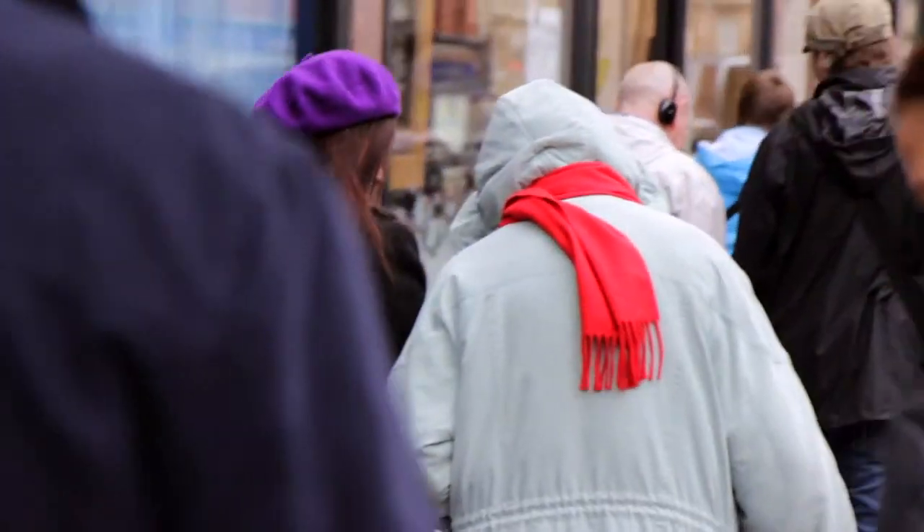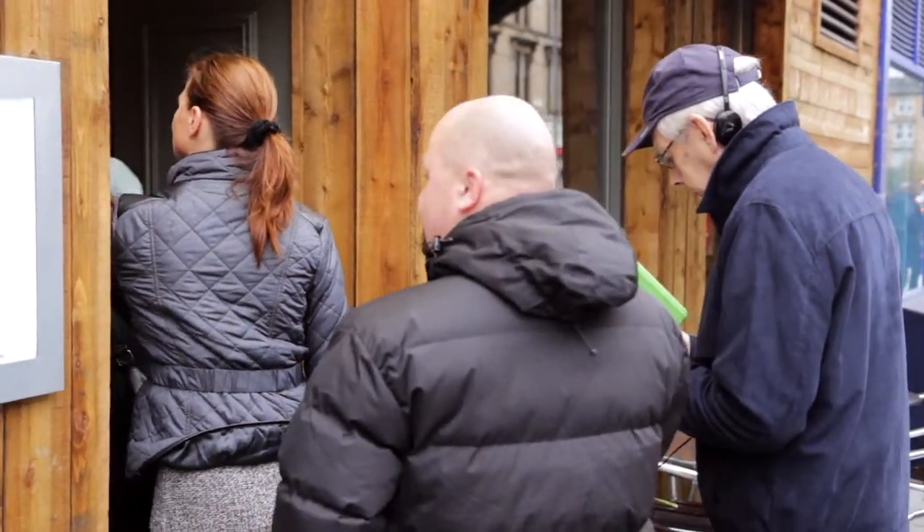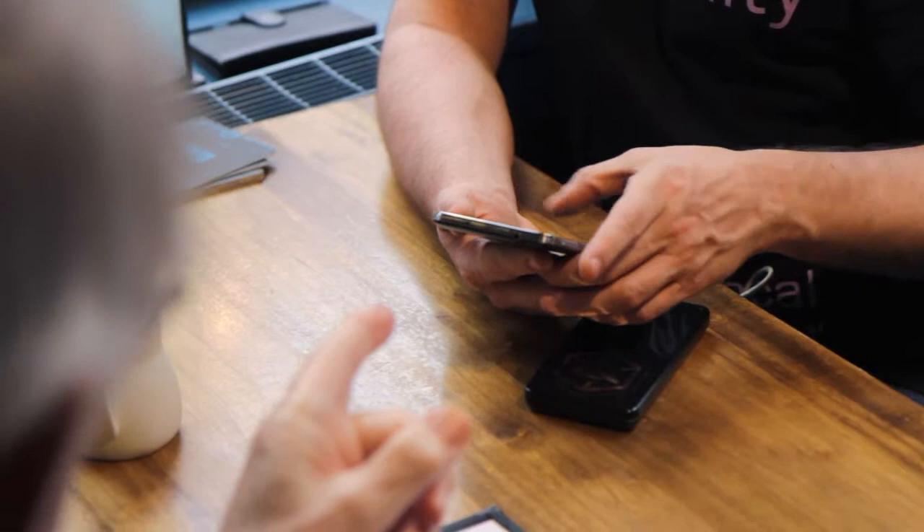We planned a route to take and followed that using the devices up to the pub. When we were in Munroes, we then used the local wi-fi to connect the devices and access some features in there, such as reading the online menu and accessing the song library.